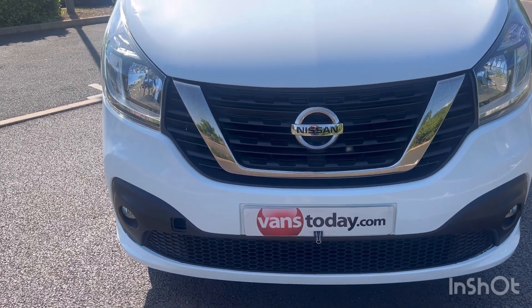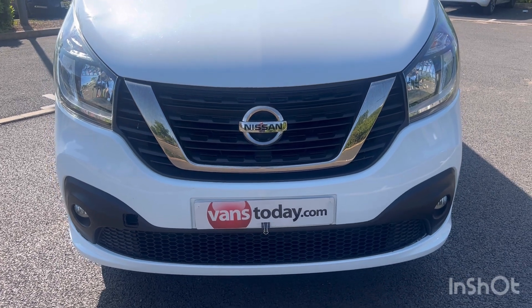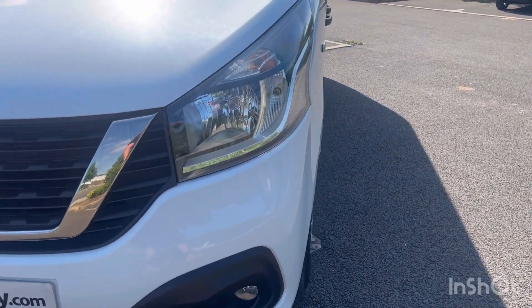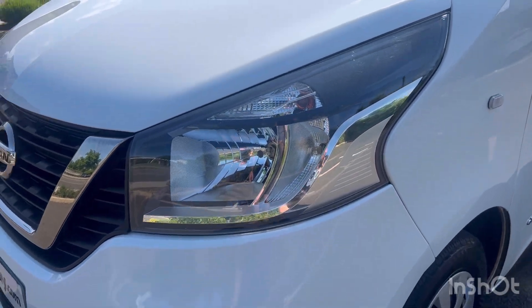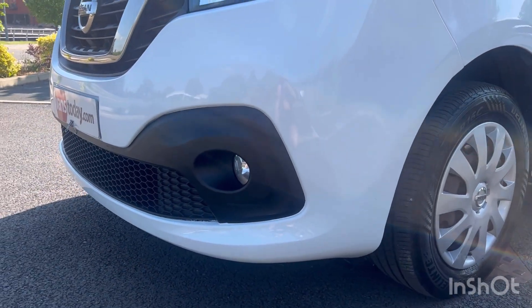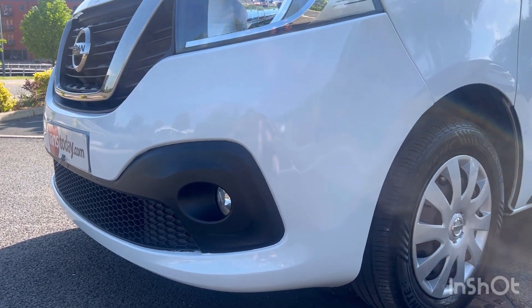There is a towing eye cover missing here, so we will get one ordered up and fitted for you. Around to your passenger side headlamp unit, that's in good order. And then coming down to your passenger side front fog light and front bumper corner — that's all in good order as well.